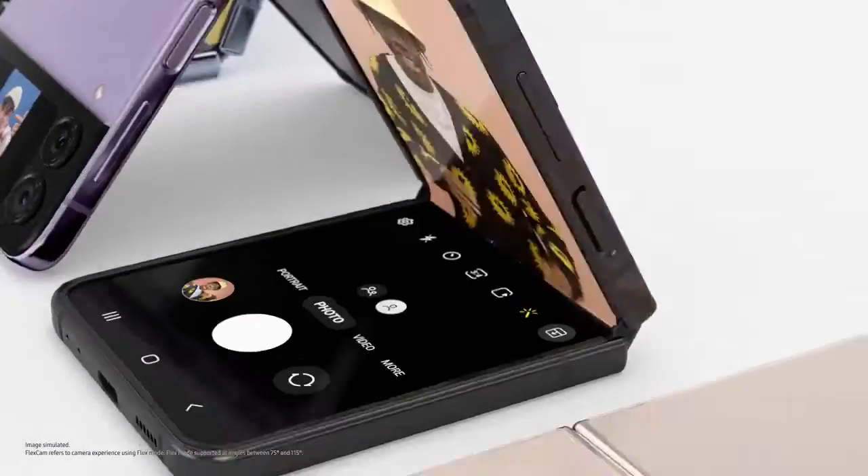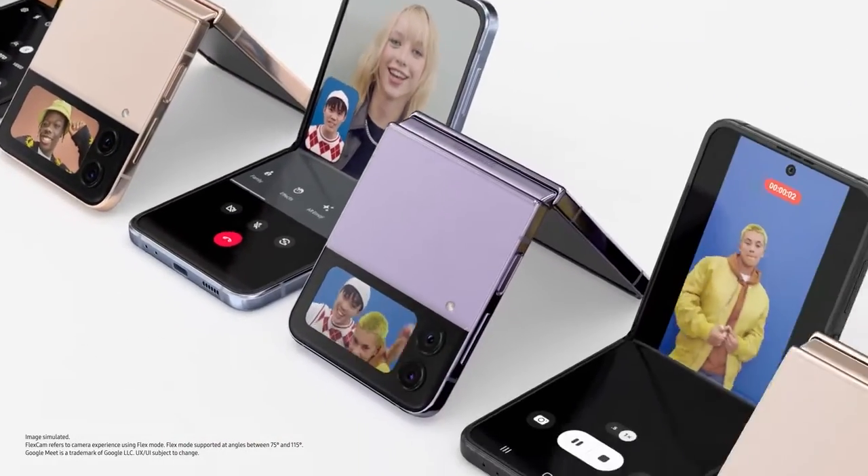FlexCam gives you the freedom to express yourself. From video calls to videos to selfies, even from the cover screen. All hands-free.